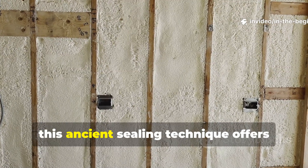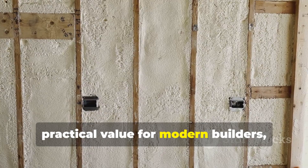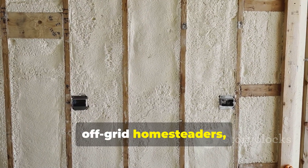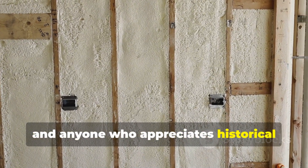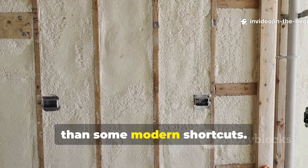Modern documentaries focus on longships, weapons and sagas, yet one of the most overlooked pieces of Viking engineering was the way they sealed their homes against brutal winds. And today, this ancient sealing technique offers practical value for modern builders, off-grid homesteaders, and anyone who appreciates historical craftsmanship that still performs better than some modern shortcuts.